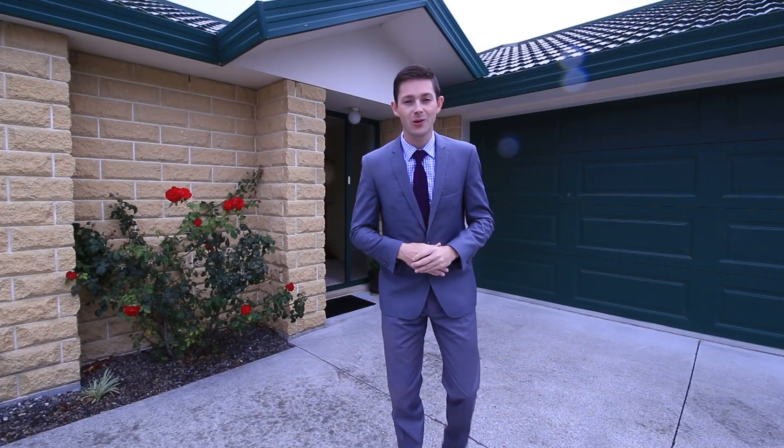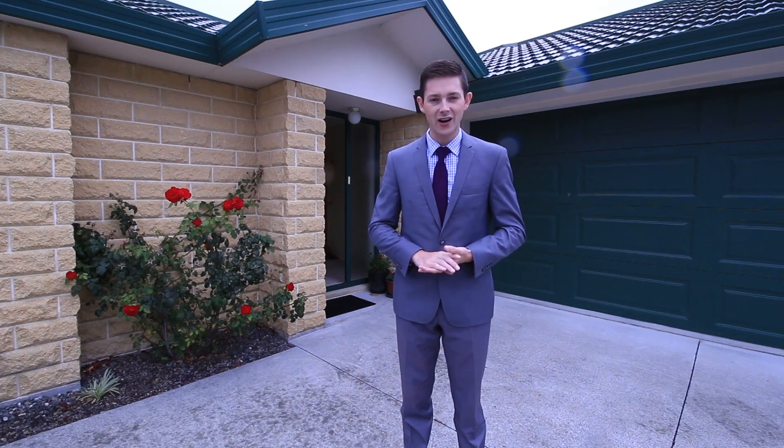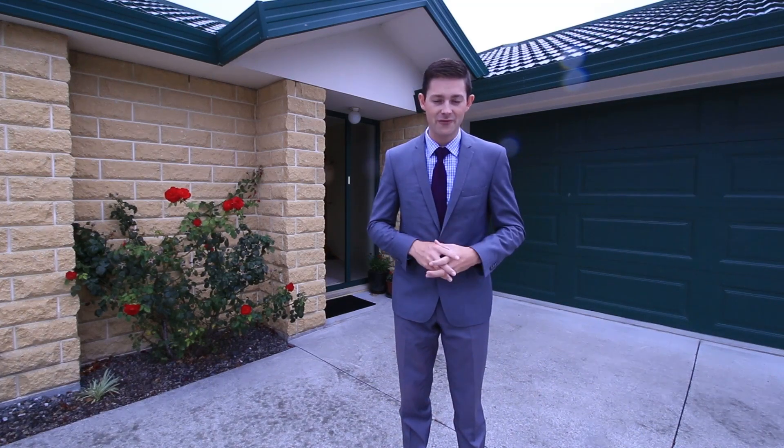Hey there and welcome. My name is Latham Lockwood from Bailey's Real Estate. It's my absolute pleasure today to show you through 105 Panao Heights here in Calvin Grove, Palmerston North.